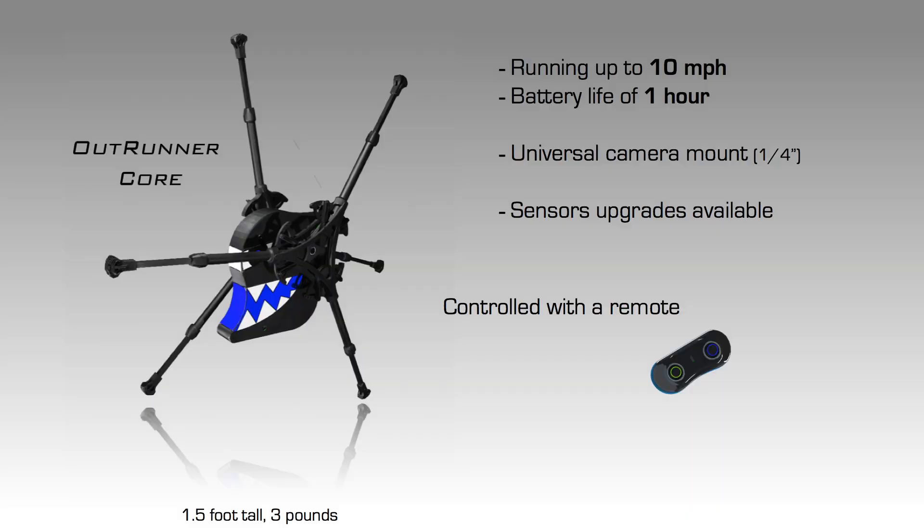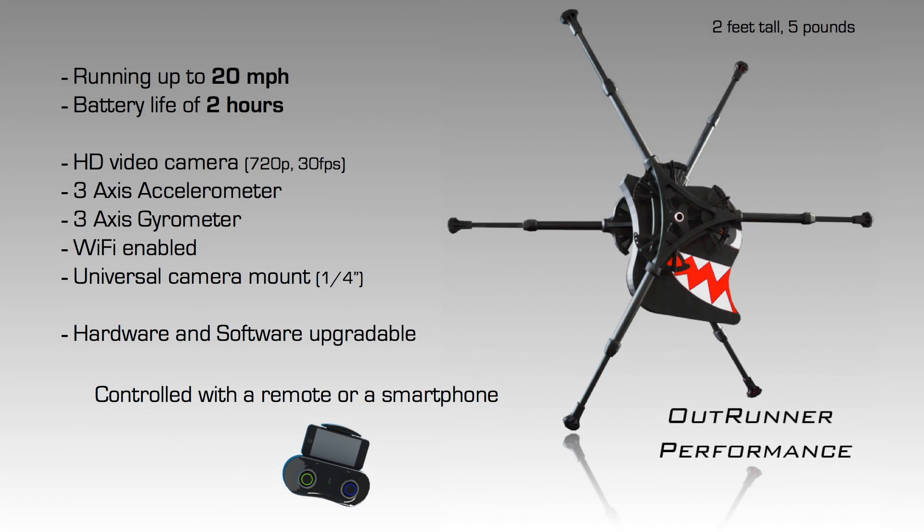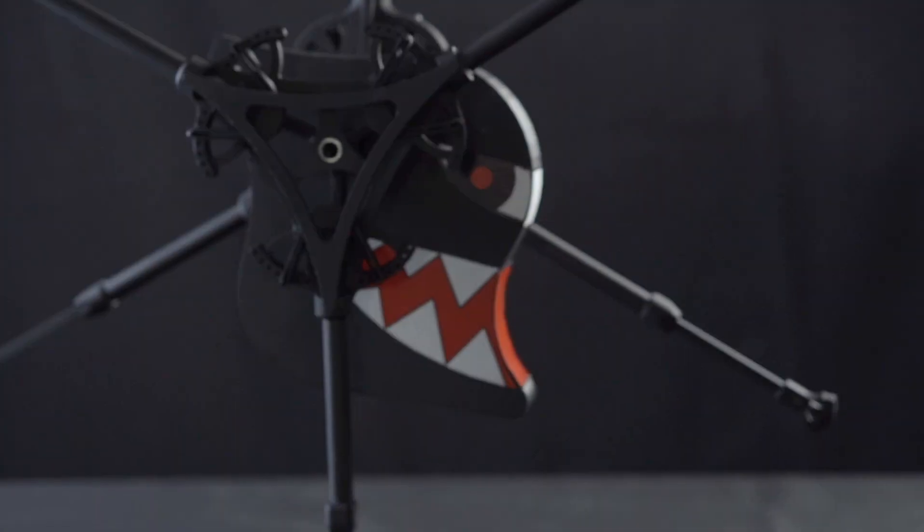OutRunner comes in two versions: a basic version called OutRunner Core, and a more advanced version with enhanced capability called OutRunner Performance. Down the road, and based on how much support we receive, we will offer modular upgrades to enhance the robot's capabilities.